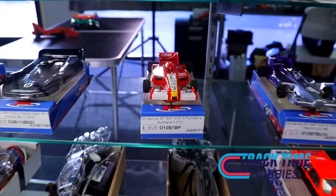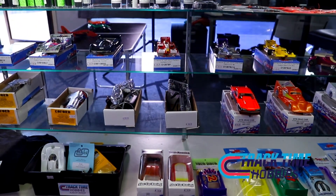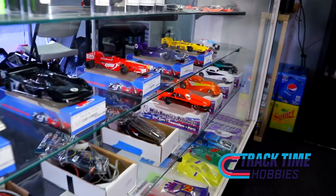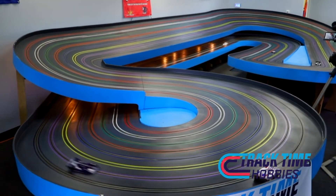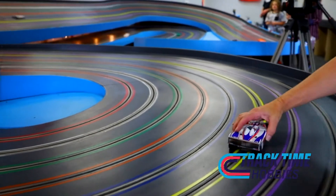So what is it that kind of attracts people to slot racing? Well, the cars are customizable. We hold regular races. We sell lots of different parts for them, and anyone can do it really. It's pretty universal for everyone.